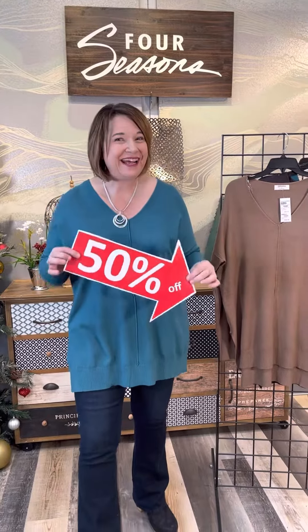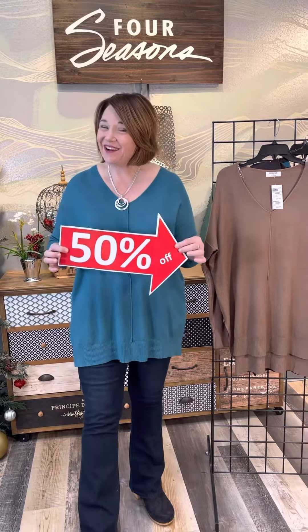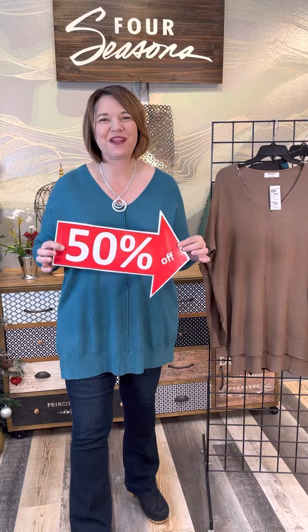Wear it with jeans, wear it with anything. Zenana is 50% off in store and online. You'll have to hurry in and get this great deal.